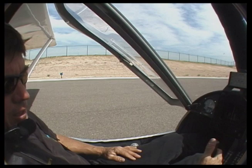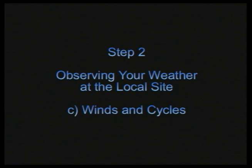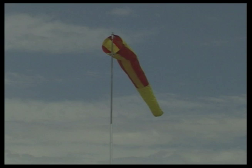Techniques for observing the wind direction and speed while you're at your site can also be used while you're flying. We will use the term velocity here because it includes both speed and direction. Wind socks are a great indicator of wind velocity because most of them are calibrated for speed. A 25 mile per hour wind sock can go as low as 8 miles per hour and still provide good wind direction.